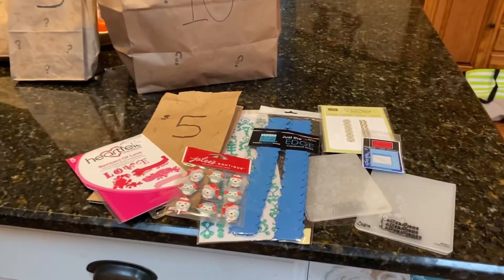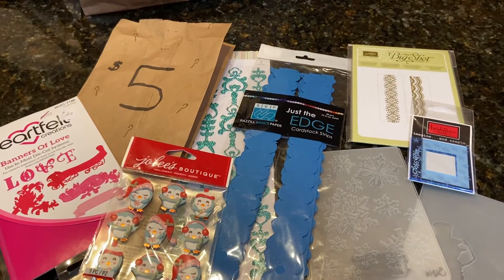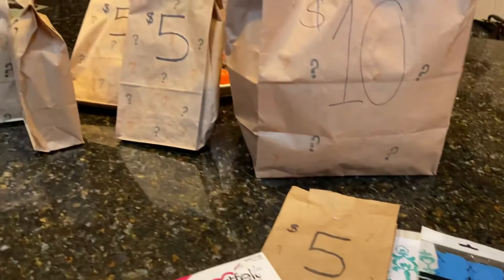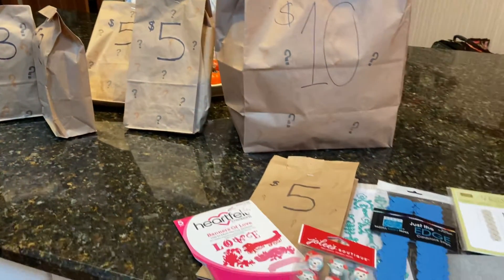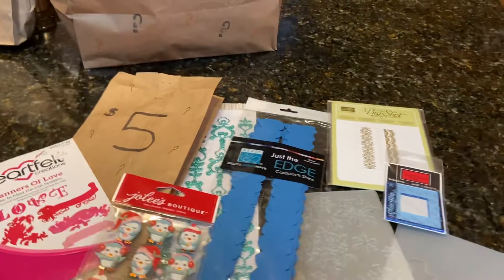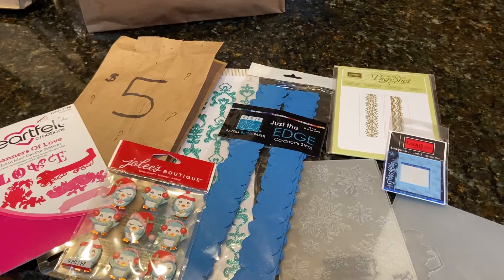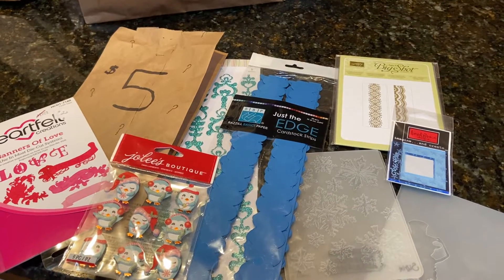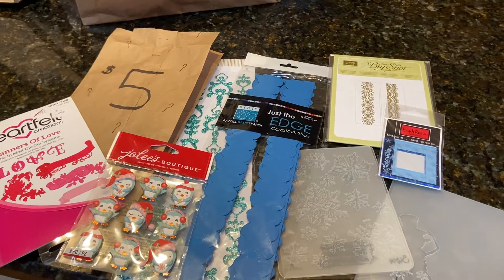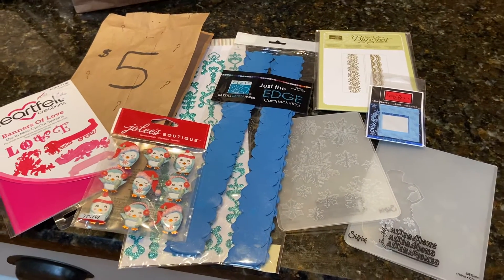Okay crafty friends, so yesterday I went to my local scrapbook store, Cut It Out Scrapbooking in Crystal Lake, Illinois. They had $5 mystery bags — actually they had $5, $3, $1, and a $10 mystery bag, all benefiting Crop for a Cause, which is the MS fundraiser. I bought this $5 mystery bag for my mom and she opened it, then sent me right back to the store to buy more. I'm assuming they're all donated items — they're all new but different brands.